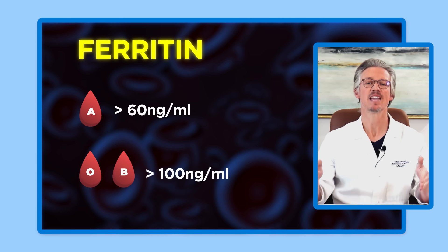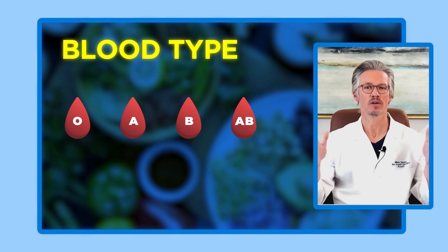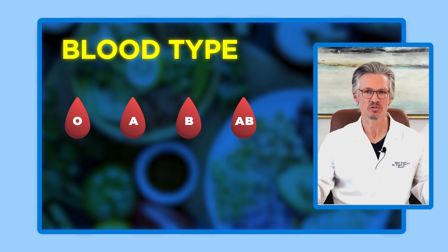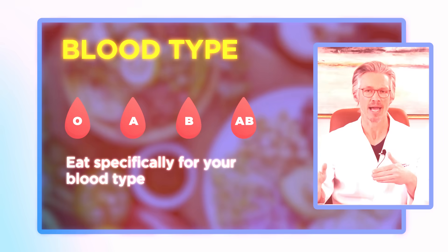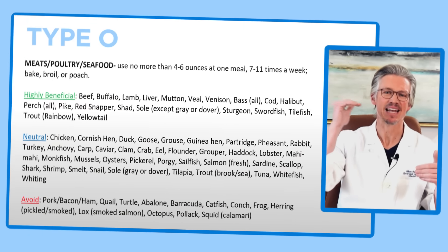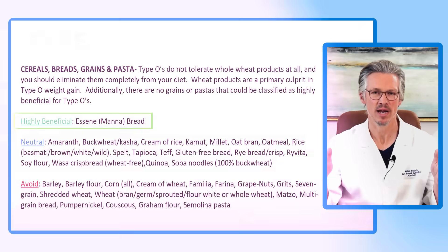Ferritin should ultimately be above 100 nanograms per milliliter if you are blood type O or B. Finally, there are four different values for blood type — you need to be eating specifically for your blood type. Look up 'eat correctly for your blood type,' eat off the highly beneficial list, and that is going to be the best diet for hair growth.